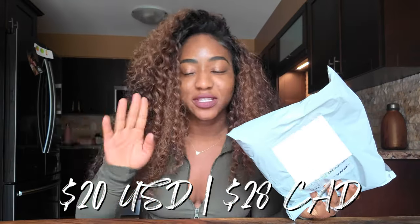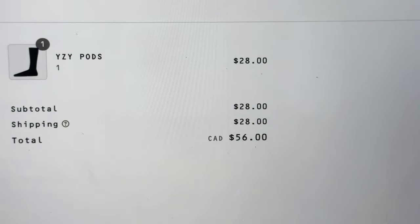The Yeezy AirPods. If you are anywhere on the internet, you've probably heard of them. Kanye West is famously selling these for $20. Of course, if you're in Canada, it's $28, plus an additional $28 in shipping, so that comes up to $66. But is it worth it? Let's find out.